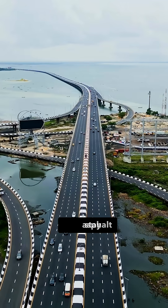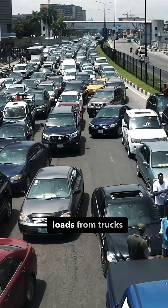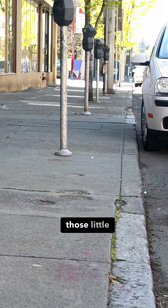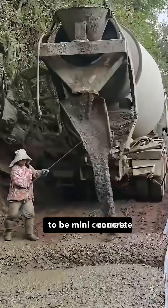We all agree that driveways will stay asphalt or concrete because of the traffic loads, from trucks to other vehicles that demand it. But those pavements beside it, those medians, those little plazas — they don't need to be mini concrete guzzlers.